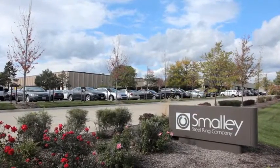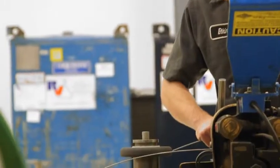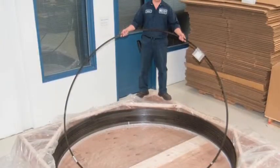Here at Smalley we make retaining rings and wave springs. Our parts are used in almost every industry you could possibly think of — whether it's the oil industry, medical, automotive, or aerospace. Parts as small as maybe a thumbnail and everywhere up to the size of a person.